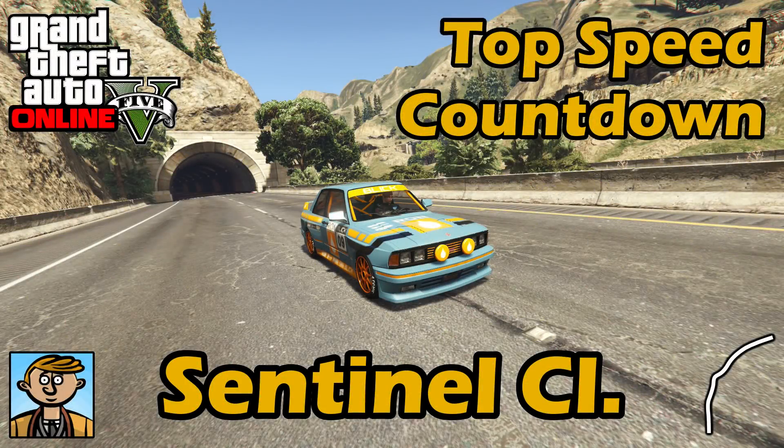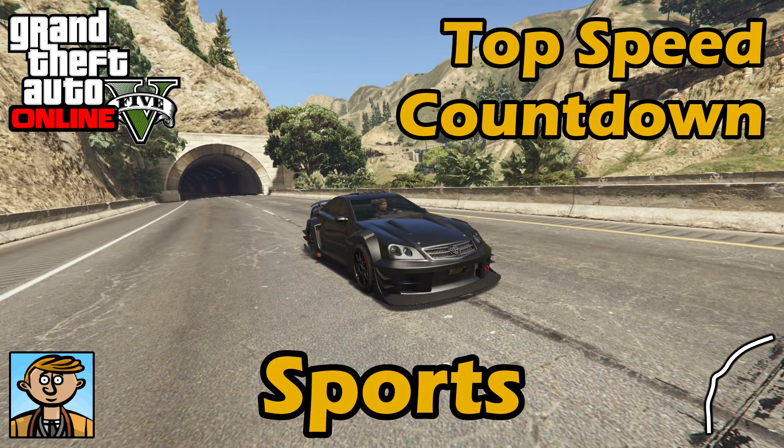Hello everyone, I'm Broughy1322 and this video serves as an update to the fastest sports cars 2017 video, where I show the best fully upgraded sports cars in terms of top speed. For all the information you need about this series, check that original sports cars video, but otherwise let's see where the new Sentinel Classic falls into that list.